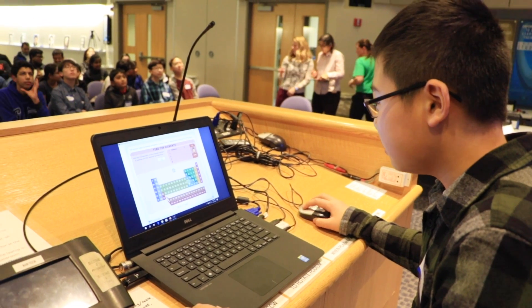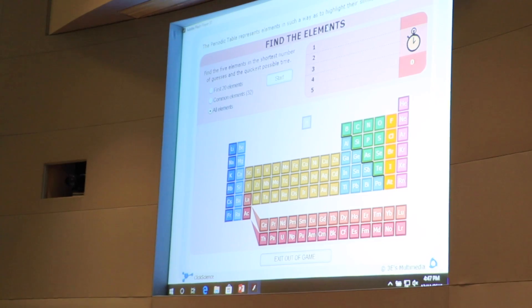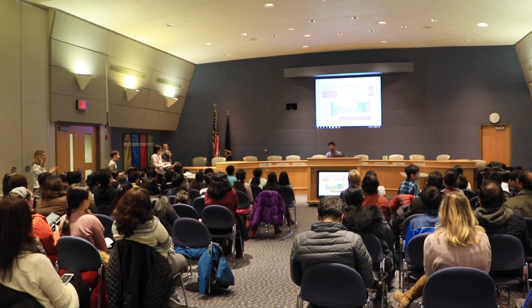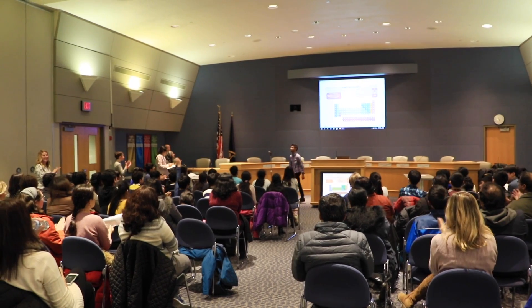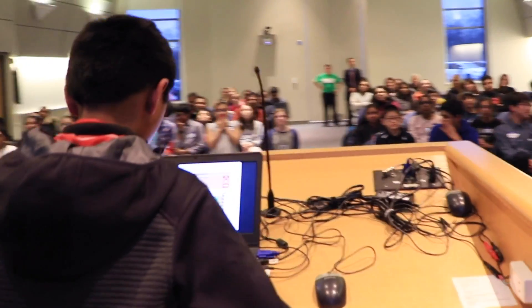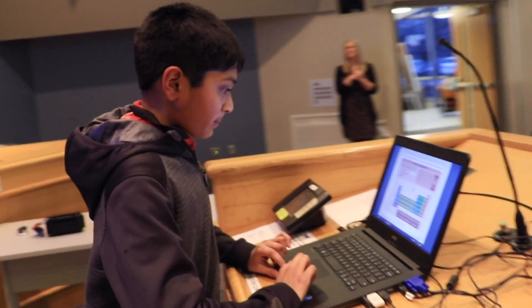In Element B, some people think it's just memorizing the elements, but it takes a lot for students to do that. There are more than a hundred elements, and it's hard for students to not just memorize the element symbols, but also to know where they are on the table — because that's the tie-break game.